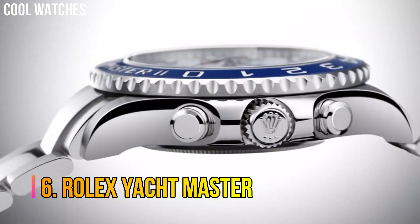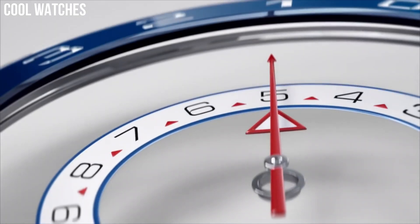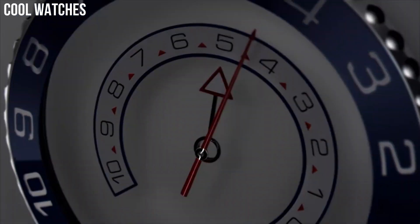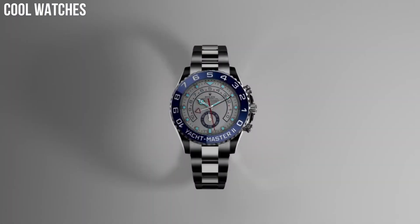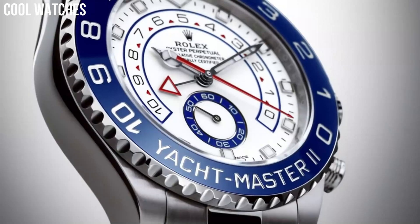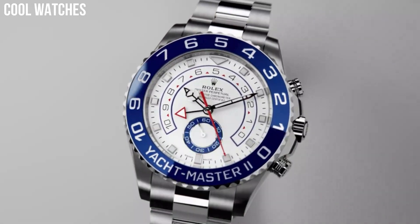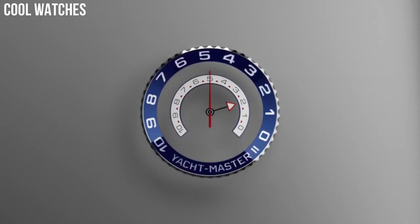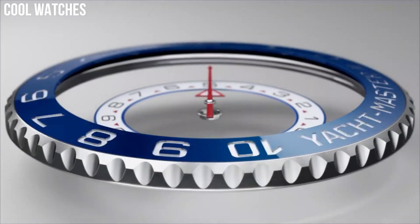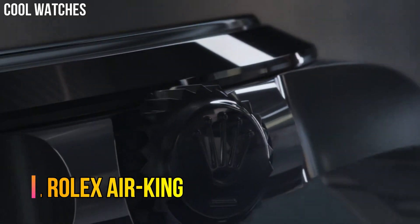Number 6: Rolex Yacht Master. Inspired by the rich heritage that has bound Rolex to the world of sailing since the 1950s, the Yacht Master blends function and style. While the Yacht Master 2 brings together the finest in Rolex technology to create a regatta chronograph built for yachting competition. Stainless steel case with a stainless steel Rolex Oyster Bracelet. 18-karat Everose Gold center links. Bi-directional rotating 18-karat Everose Gold bezel.